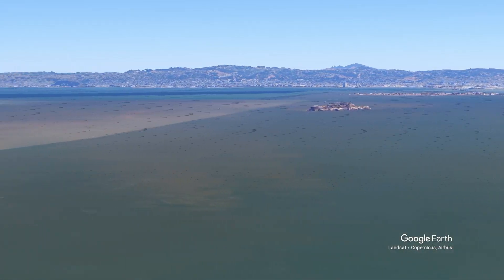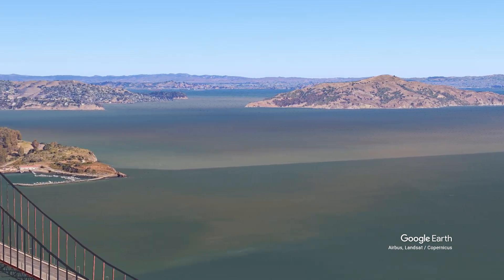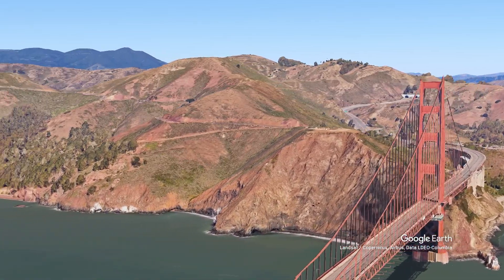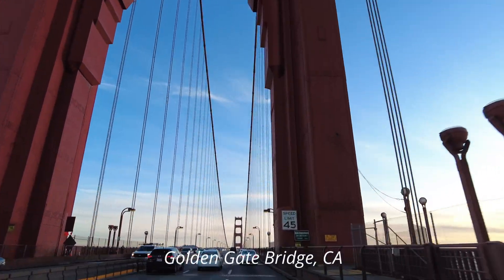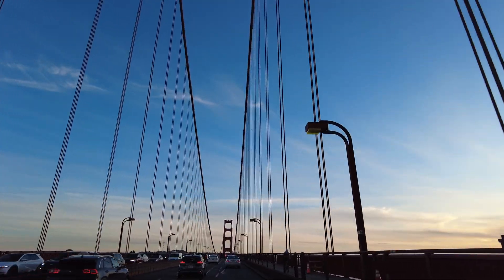We're heading towards San Francisco — it's going to be nice and fun. San Francisco is a cool city; say what you will about the politics of the region, but it's a very cool place. Here we are at the Golden Gate Bridge, San Francisco. We know we're in San Francisco because — look at the traffic.